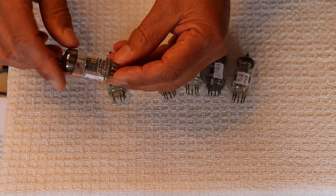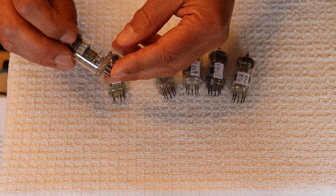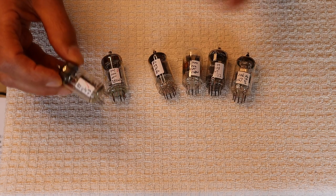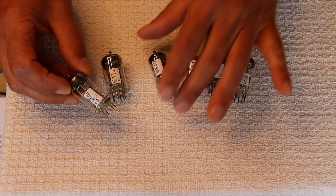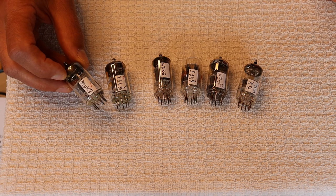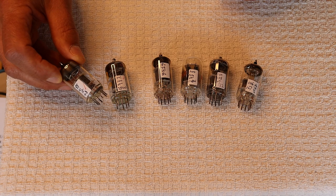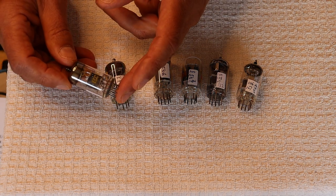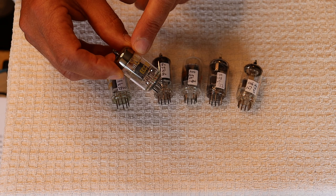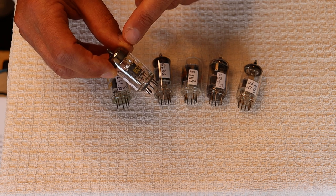Here's the RFT ECC81 — that's the 12AT7 — and these are just great tubes, they test excellent. We have some tube hounds in Eastern Europe who are very good at finding premium European new old stock tubes. This one has that stylized logo — sort of a ram's head, or maybe film reels — it's one of the RFT factory logos.